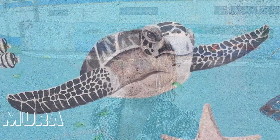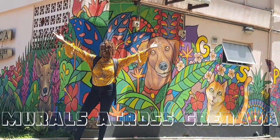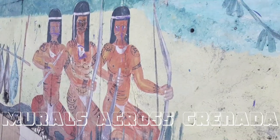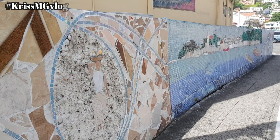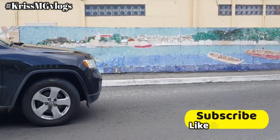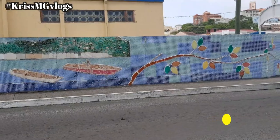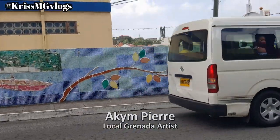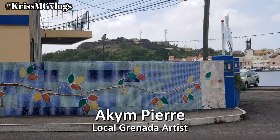Hi and welcome to another episode of Murals Across Grenada. This mural, simply called the Caronage, was commissioned by the Grenada Tourism Authority, and they worked with local artist Akim Pierre. Akim Pierre helped to produce this really wonderful artwork that you find on the Caronage.